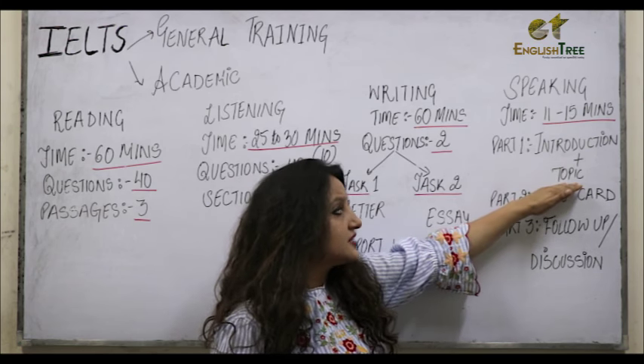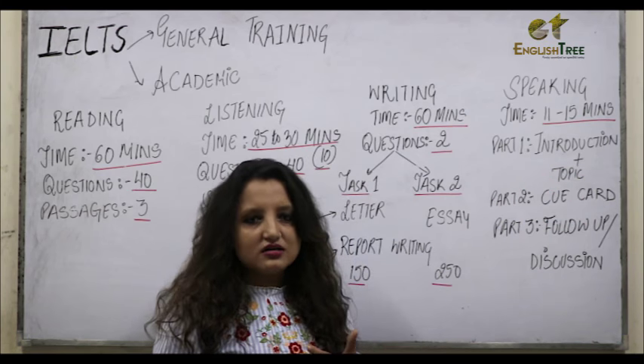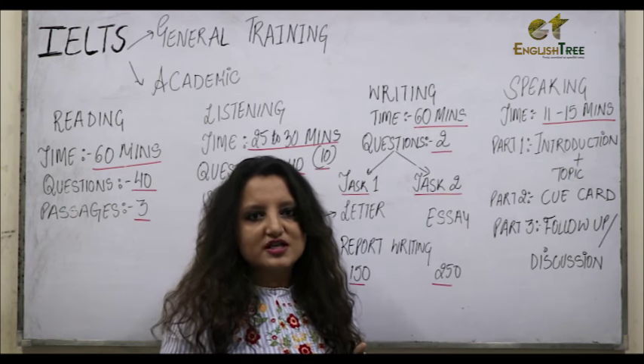At some time, the examiner may also ask about certain topics which can be season, color, best friend, public transport, etc.